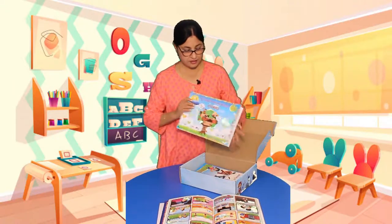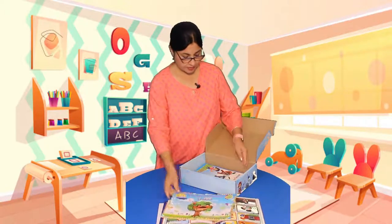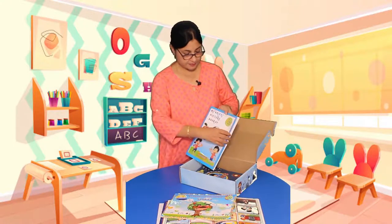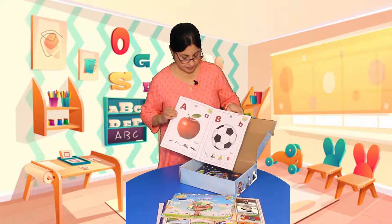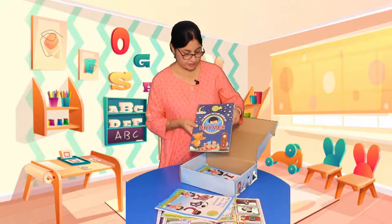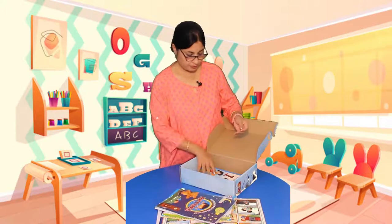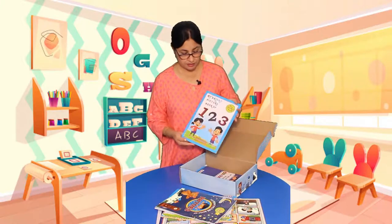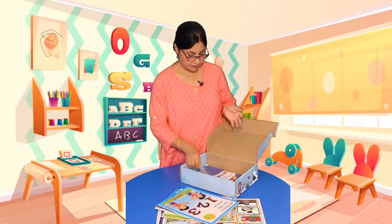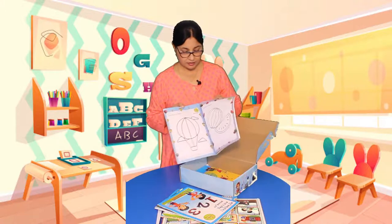Now let us see the books. First is the bright picture book of stories, then you have 'My Bright Book of ABC' — an augmented reality smart book — then the rhymes book, and 'My Picture Book of Numbers' covering one, two, three, four. You also have 'My Bright Picture Book of Coloring' where the child can do coloring activities.